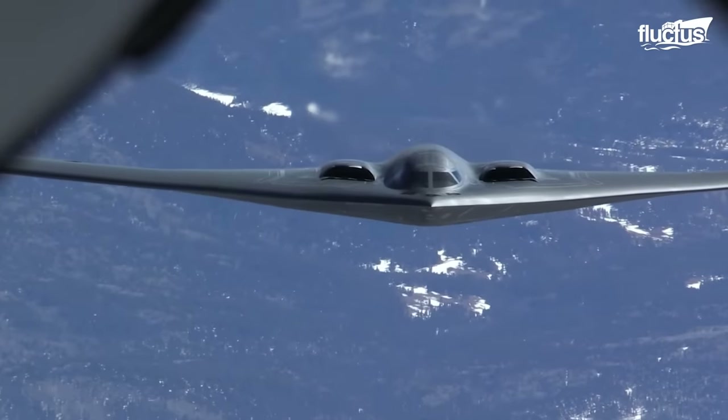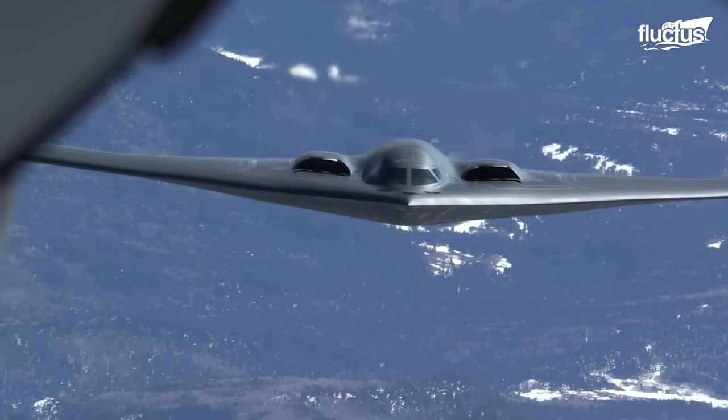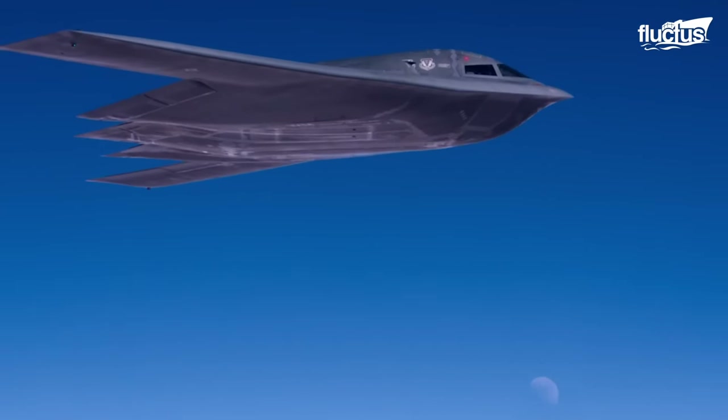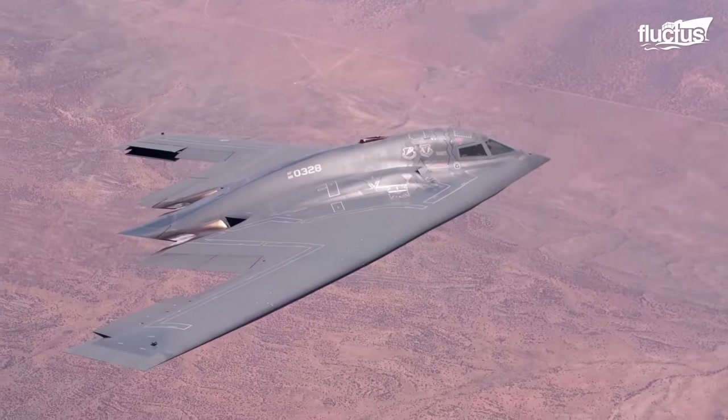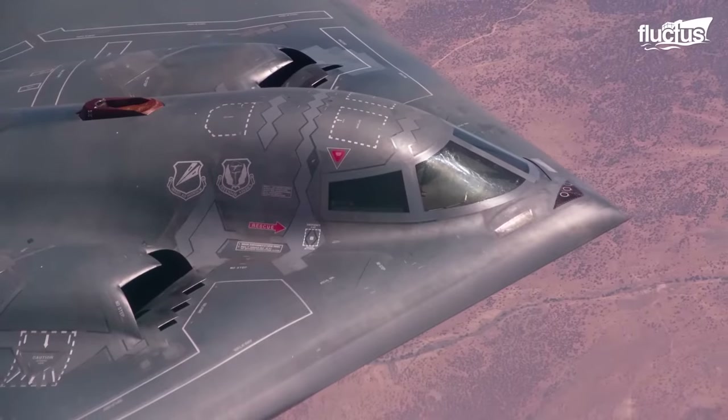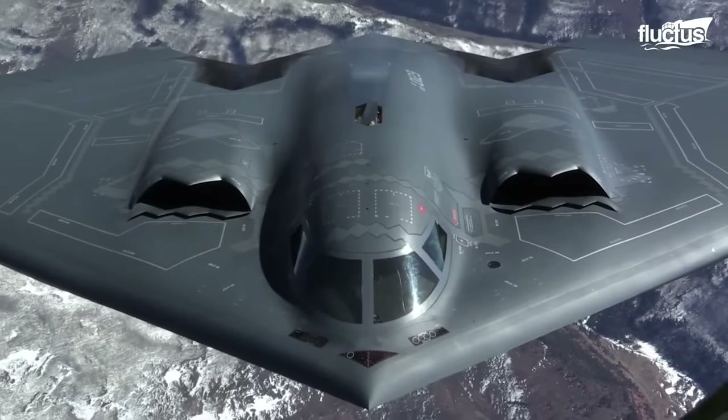Take the B-2 Spirit Bomber for example. It's the most expensive plane in the US Air Force, costing a massive $2.1 billion each, with an operational cost of $135,000 per hour.